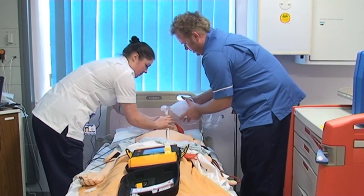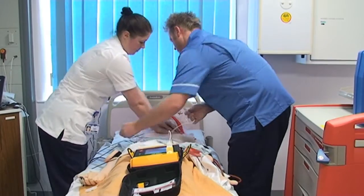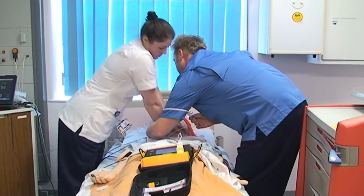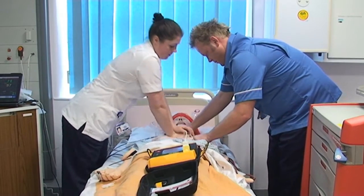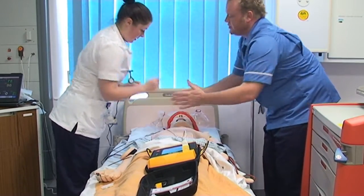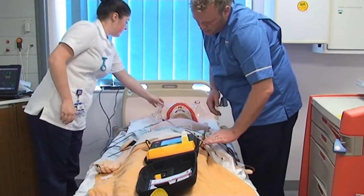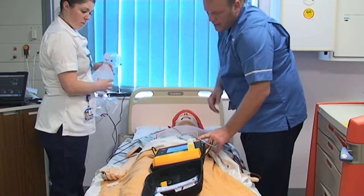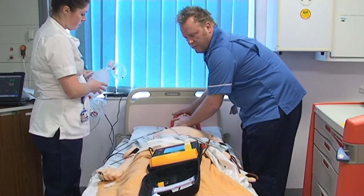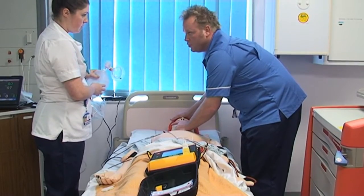Connect electrodes. Two minutes. Continue with CPR. Connect electrodes. Stand clear — I'm asking you to stop CPR for a second. You stand clear from the patient. Analyzing now. Stand clear. No shock advised. Should I check for a pulse? Check for pulse — is there a pulse? There is no pulse.